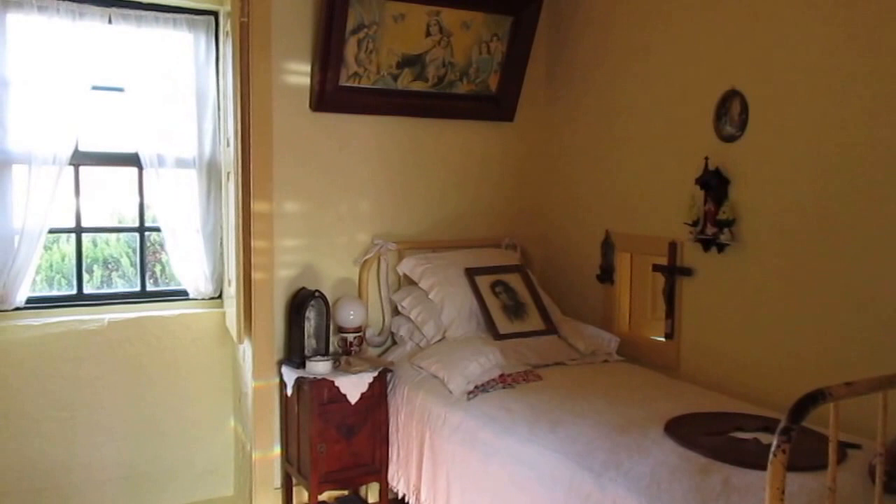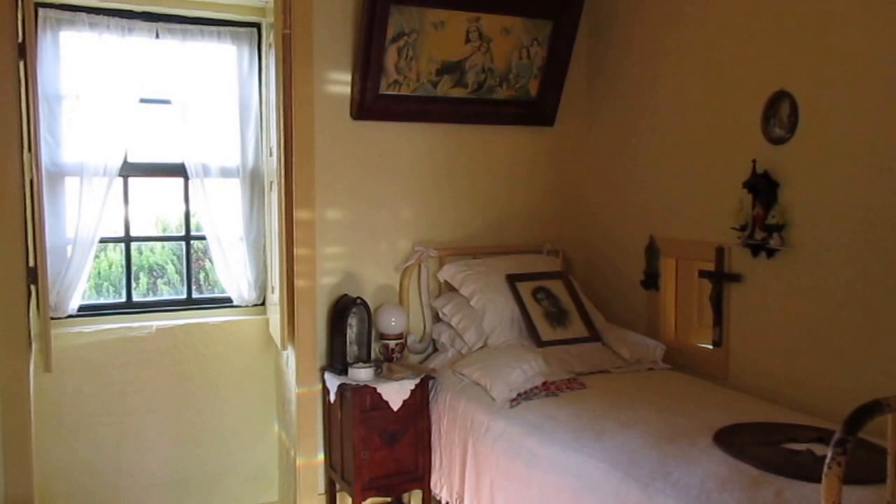This is the small room where she used to experience the Passion of Christ.